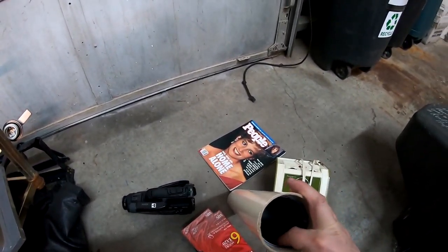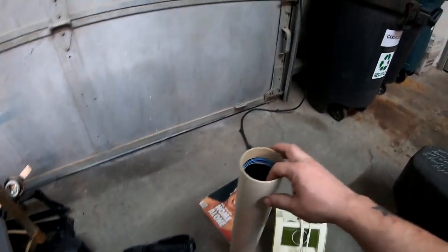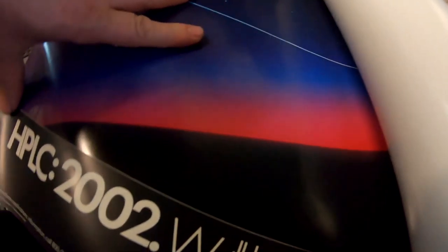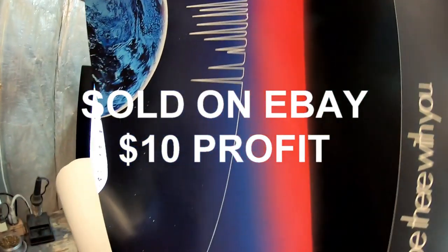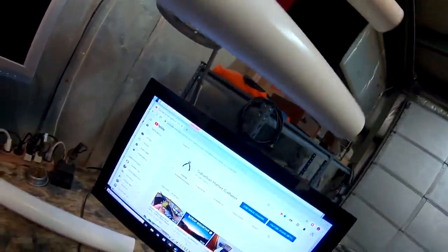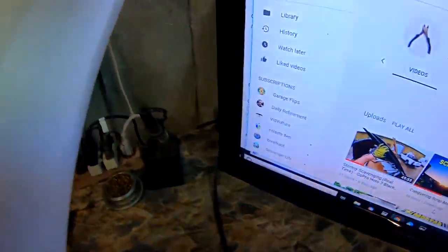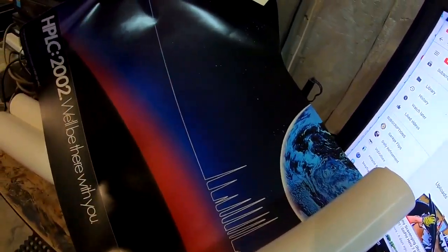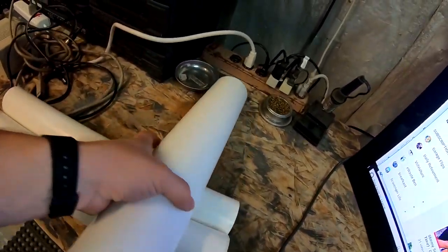Looks like there's some maps in here. There are two posters inside this tube. It says HPLC 2002 — 'We'll be there with you.' It's got this kind of science fiction-y type design. I can't really hold the poster and get the camera far enough away at the same time, but hopefully you get the idea. I don't know what HPLC is. Let's do some research on that for sure.